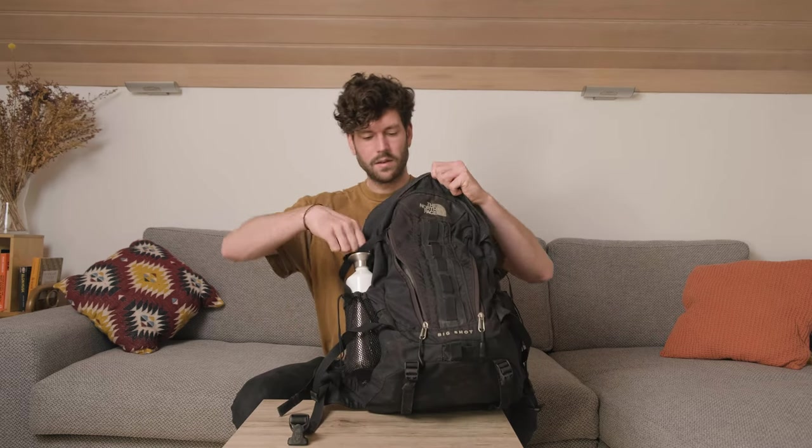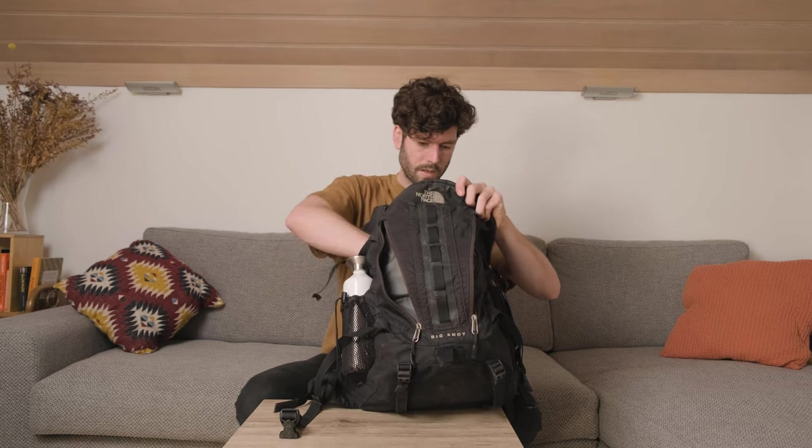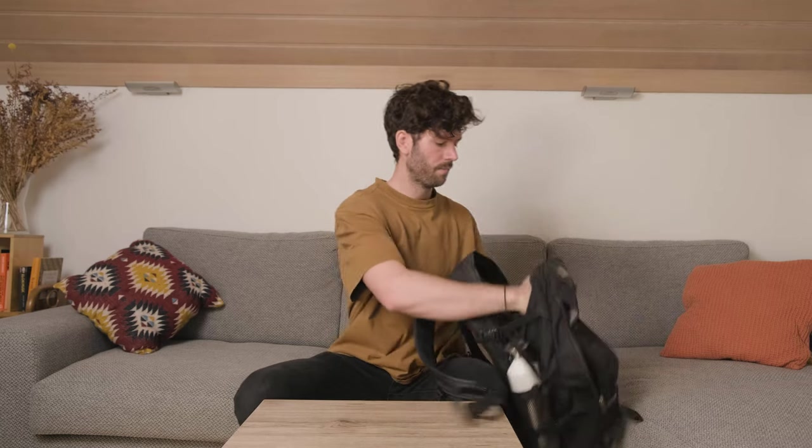What I also bring on the shoot is my backpack. This is the North Face Big Shot. So let me show you what's inside. First of all, when you're on a shoot and you're hungry, you have to eat right. So I bring this sweet potato. Delicious.